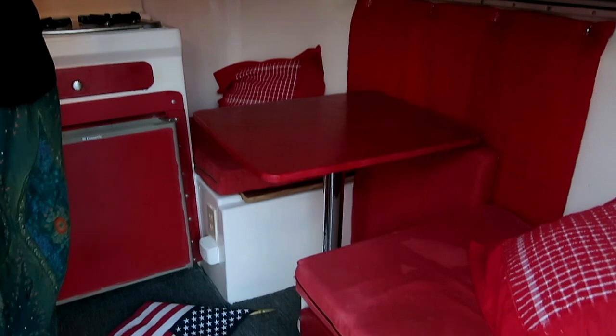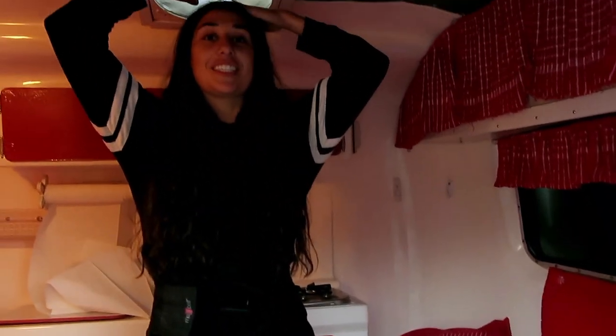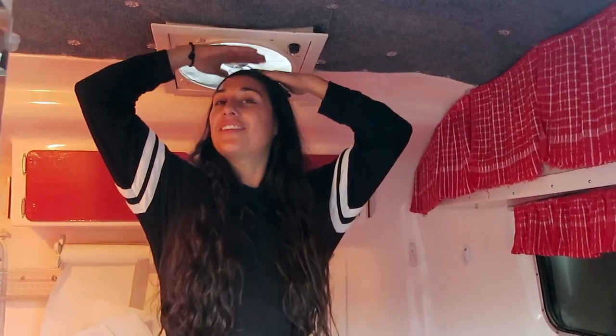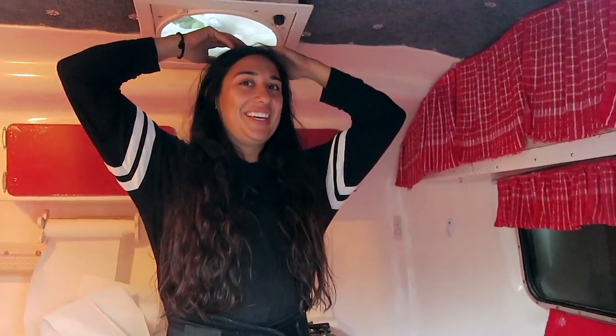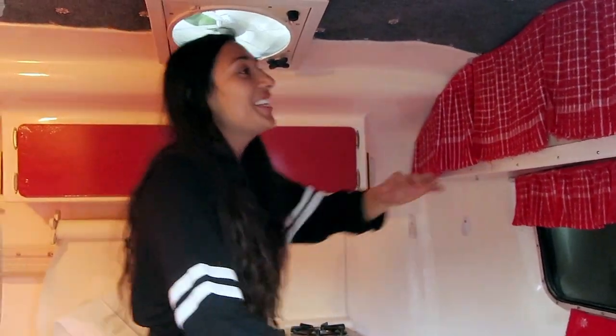So this is inside the Burrow. I am five foot seven and I can stand up with a few inches to spare. Matt is five ten, five eleven — he'll call it six foot — and he can stand up straight over here too. Right here when you first come in, you have this nice mirror so we can see ourselves in the morning.